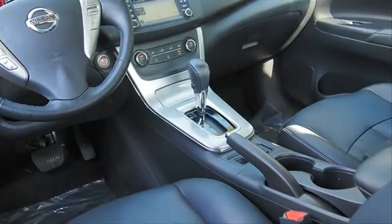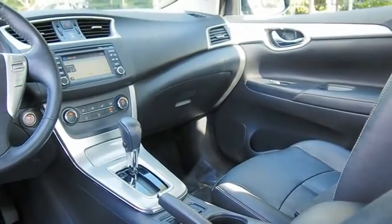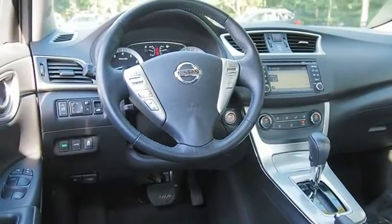With its spacious and versatile interior and stellar fuel efficiency, the Nissan Sentra is the obvious choice for anyone who wants to enjoy a stylish and comfortable ride. Come see the car for yourself.